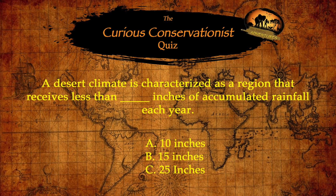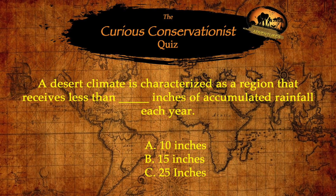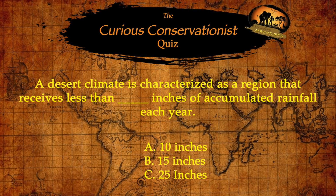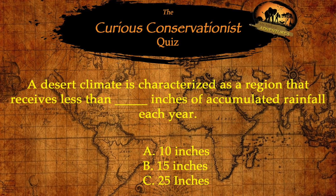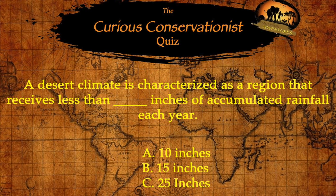A desert climate is characterized as a region that receives less than how many inches of accumulated rainfall each year? Is it A, 10 inches; B, 15 inches; or C, 25 inches?